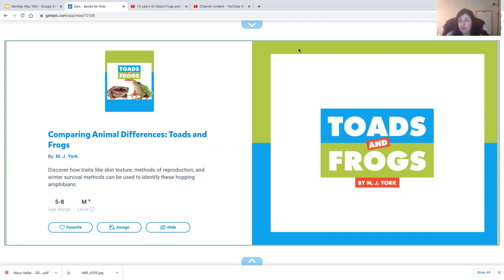Compare means to see what's the same about them, and contrast is to look at what's different about them. Now this is another non-fiction book.